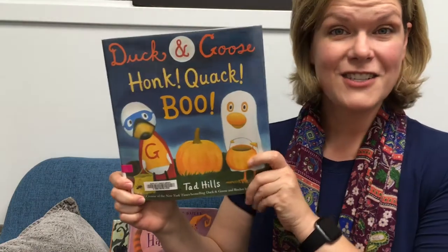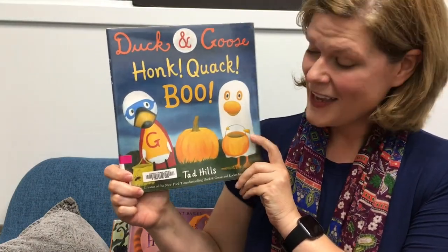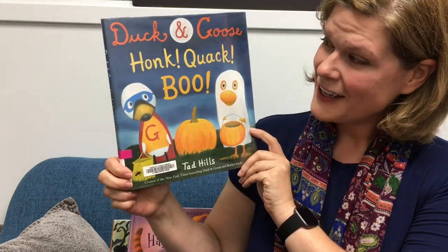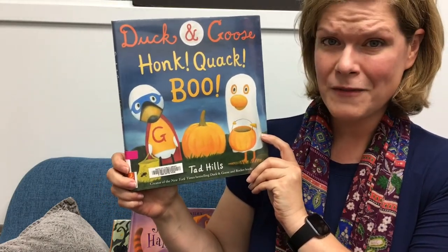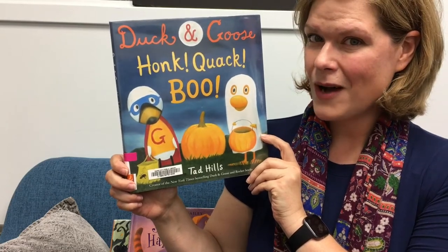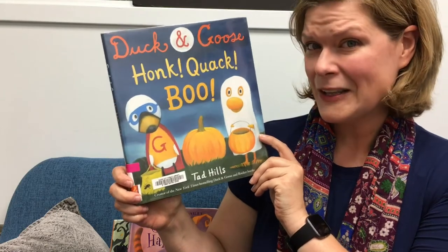Next, Duck and Goose: Honk, Quack, Boo. This is the story of a duck and goose who are ready and excited to go have their Halloween fun, until they find out there's a swamp monster looking for them. This is illustrated and written by Tad Hills.